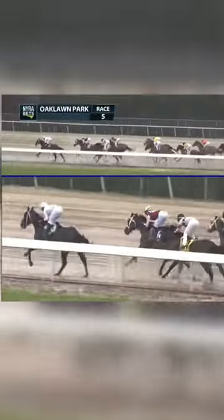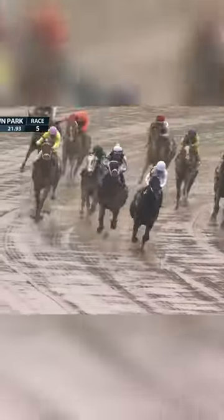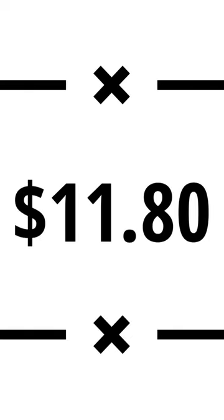We know that the 5 will take the lead and force the rest of the early horses to chase. On top of that, he'll be going too fast on the front end for any of the off-the-pace horses to have a shot, allowing us to dip into a spot play of a dominant early runner with multiple earlies to cash for $11.80.